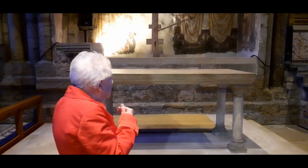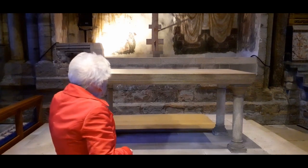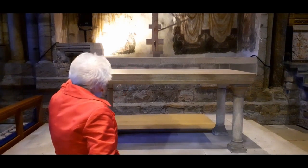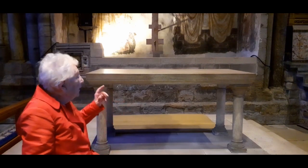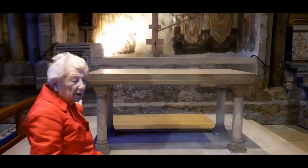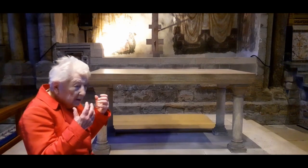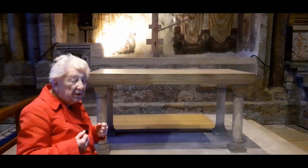Just look at the arch on either side of that money box and you'll see a painting of a bishop and a king. They date from the 12th century. Almost everybody believes that the painting of the bishop is Saint Cuthbert, and opposite him is King Oswald, the king of Northumbria, who brought Christians from Iona — Aidan and his monks — to convert the people of Northumbria to Christianity.